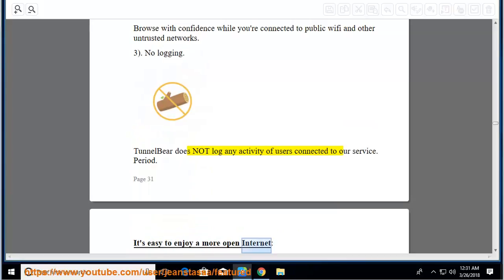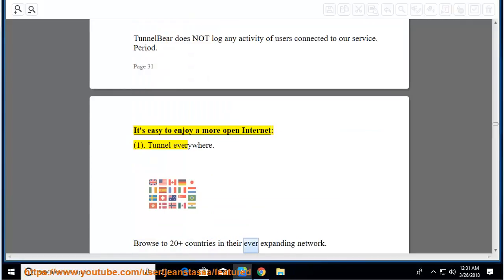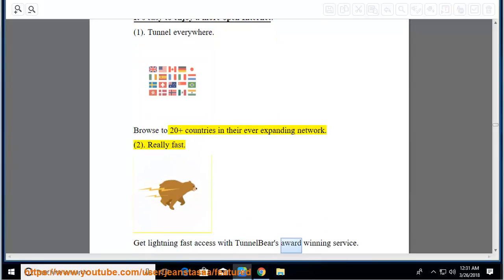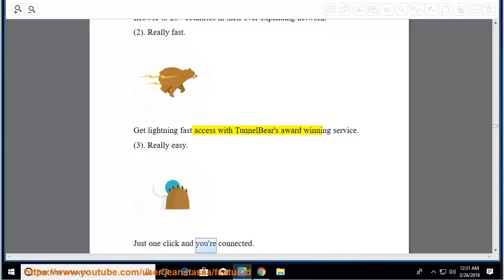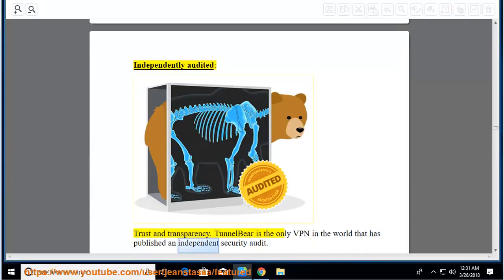Easy to enjoy a more open internet. Tunnel everywhere: browse to 20-plus countries in their ever-expanding network. Really fast: get lightning-fast access with TunnelBear's award-winning service. Really easy: just one click and you're connected. Independently audited — trust and transparency: TunnelBear is the only VPN in the world that has published an independent security audit.